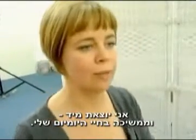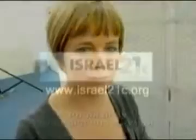I don't need to put makeup on, go straight out, and continue with my everyday life.